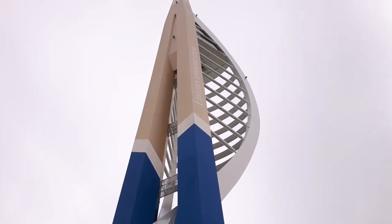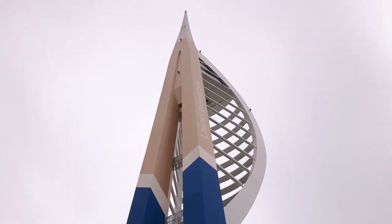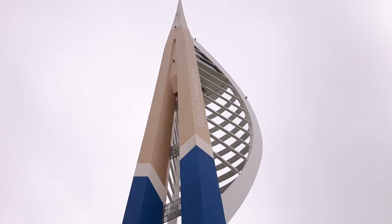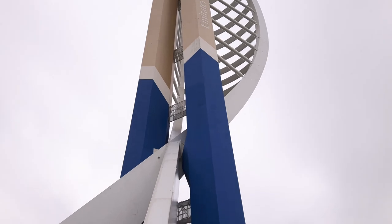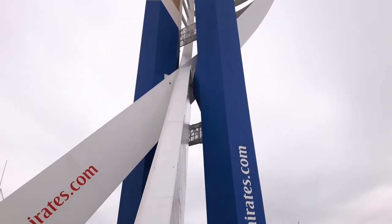The Spinnaker Tower has got viewing platforms at the top and there's a glass floor you can see. I've only lived about 3 or 4 miles away from it and I've never been up there — you really must go up there one day. It's got a lift and a big glass viewing platform, and you can see for about 25 miles in all directions.